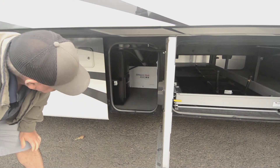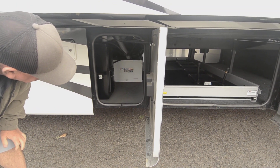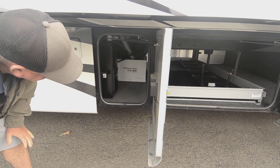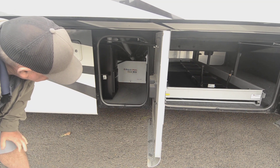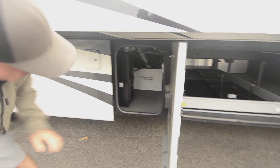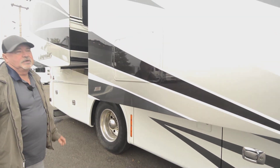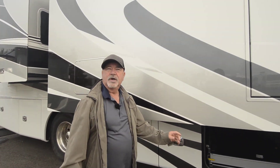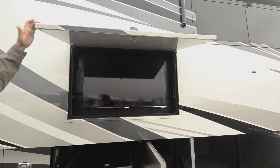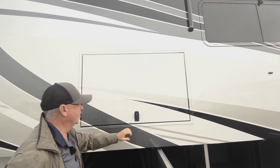It does have AquaHot — a hydronic heating system for heating and hot water. It's going to produce all the hot water you want, as long as you've got water and your system's on. It does have central vac. Notice how these doors open too — they're just like car doors, really put together well. It does have outside entertainment — a nice little TV right there, a great spot right underneath your patio awning. You can sit out here and watch your favorite ball game, a sporting event, or maybe just a movie.